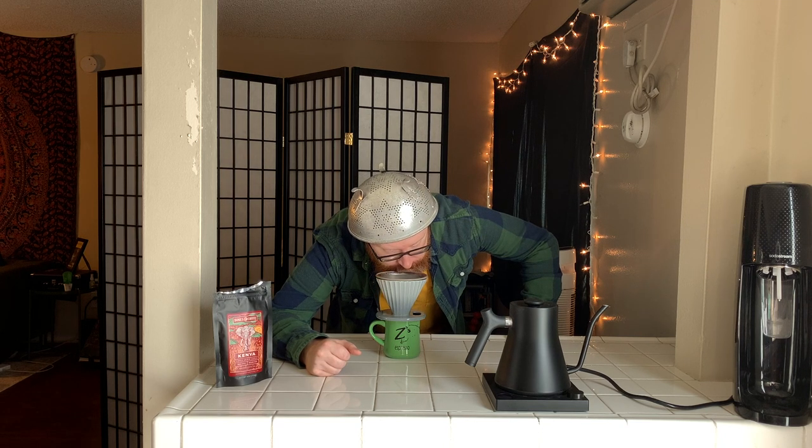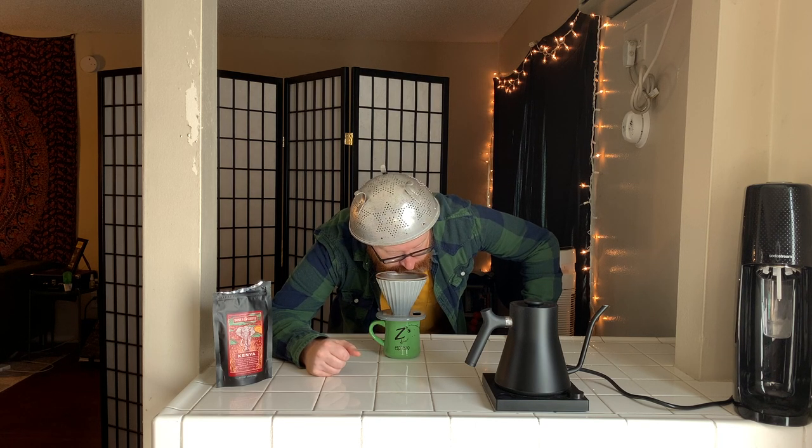There's a hint of something else — butter, cola, and fudge. Doing the brew dance.